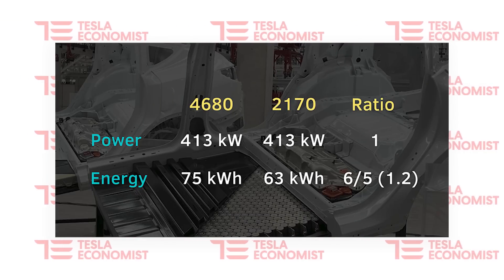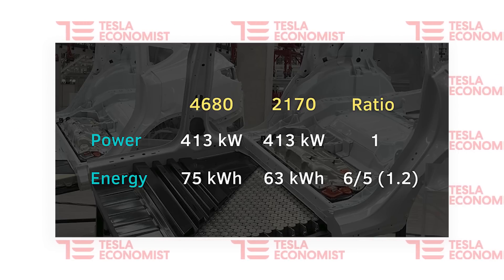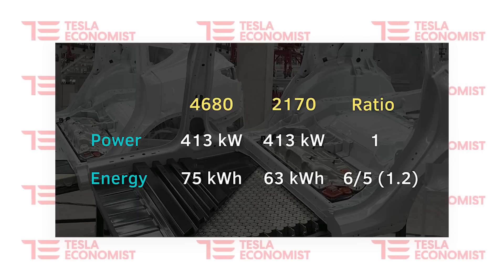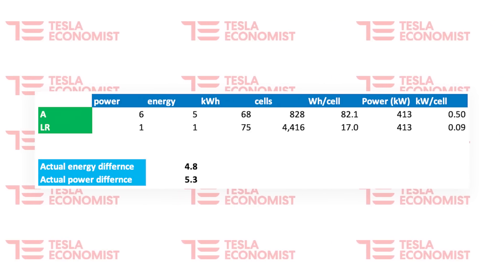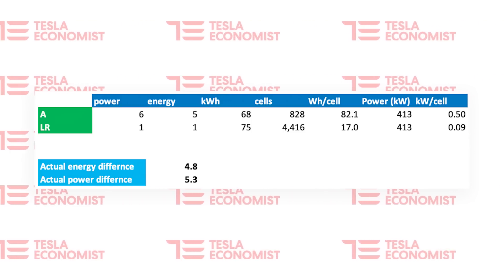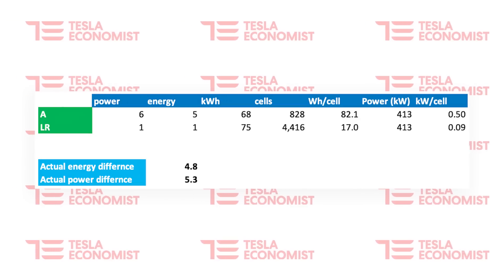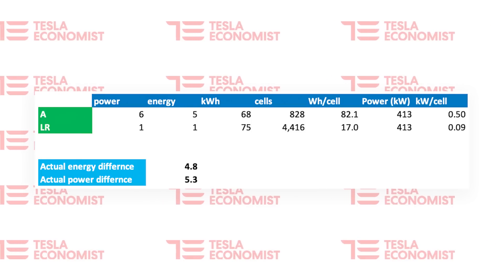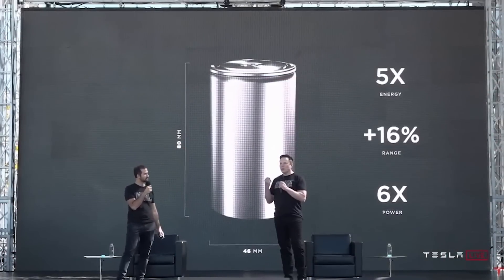If both the Austin and Long Range Model Y have the same amount of power, then at the Battery Day proportion it would mean the Austin version would have just a 63 kWh usable battery — maintaining the Battery Day ratio of 6 times more power. That's not the case, as we have seen it charge more than that. Reverse engineering it the other way, if power is the same as the Long Range at 413 kW and we take the usable battery size of 68 kWh seen for the Austin Model Y, I ended up getting an energy difference of 4.8 times per cell and a power difference of 5.3 times per cell over the 2170 cell. Of course if there is a battery upgrade to perhaps 80 kWh, that changes everything again.